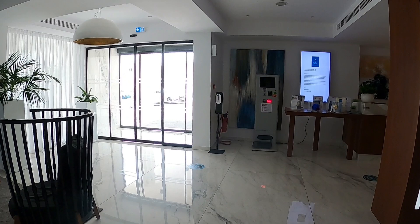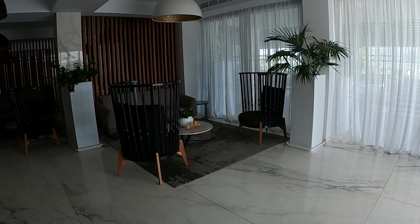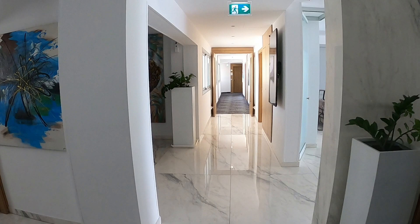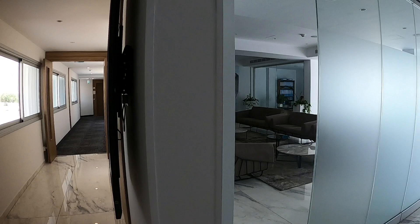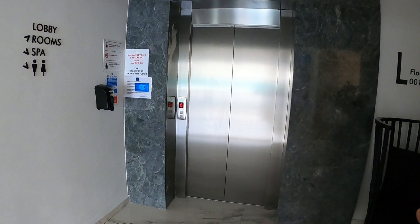Quite a lot of the hotels have these weighing machines. And guys, that's not to weigh yourself because you've put on so much weight on holiday — it's to weigh your suitcases. What else have we got? Oh, it's just another office. The rooms are down here and we've got the lift.